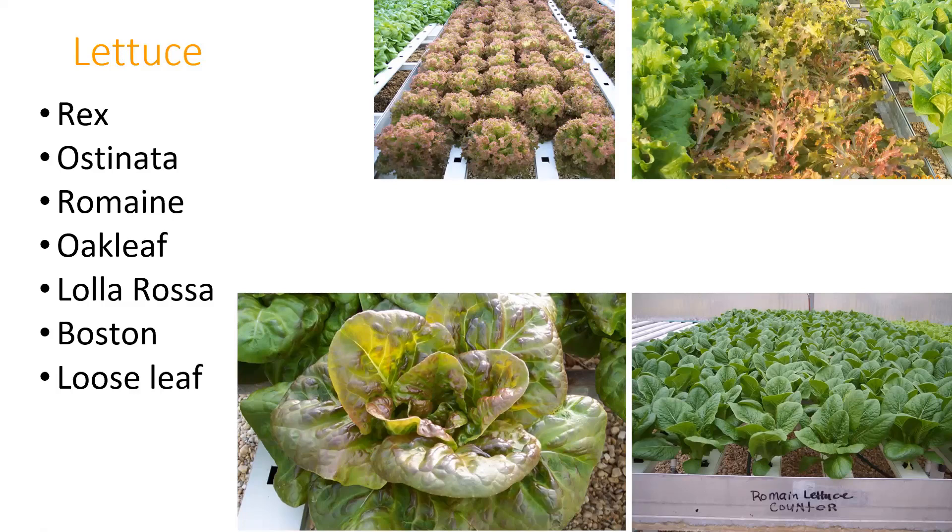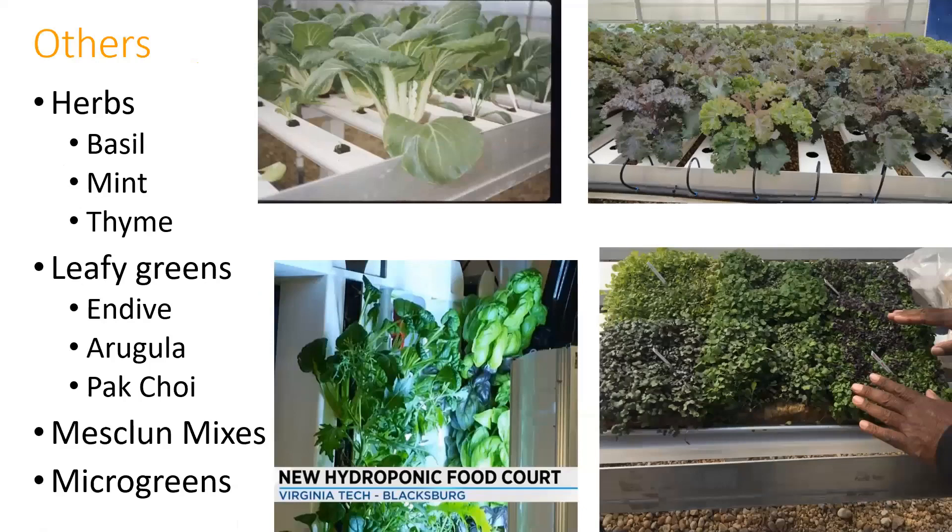Other leafy sorts of things: all types of herbs—typically our annual herbs do better. Leafy greens like endive, kale, pak choy, arugula, mesclun mixes, and microgreens. In the lower left, this is a bunch of herbs on what I believe is an aeroponic system. Here we've got pak choy, kale, and microgreens. Lots of leafy things tend to be fairly easy in hydroponic systems.